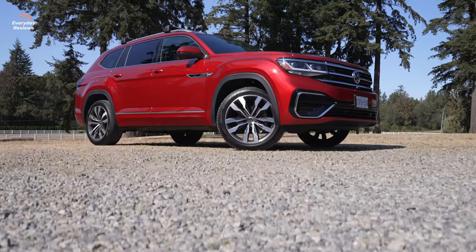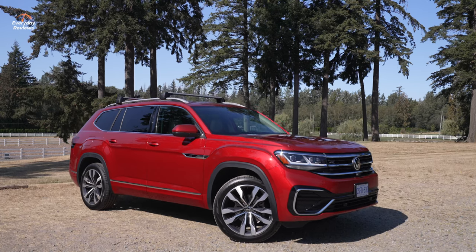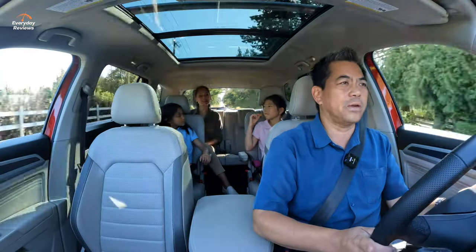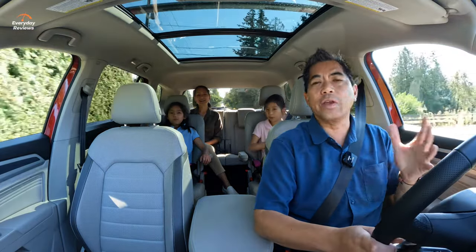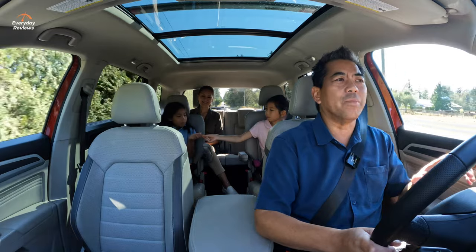Fuel mileage isn't the greatest when driving around town — we're averaging about 12.8 to 14 liters per 100 kilometers, which isn't great, but this is a large vehicle. Let's talk about the outside.